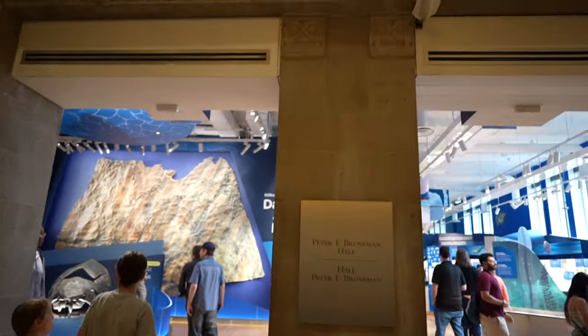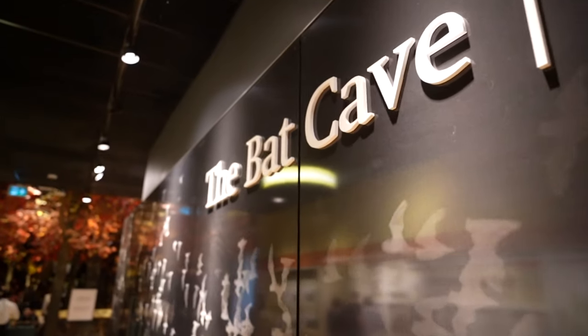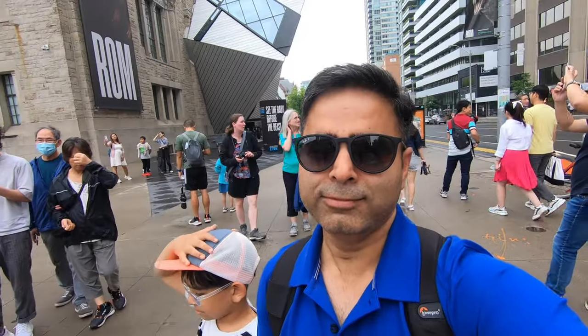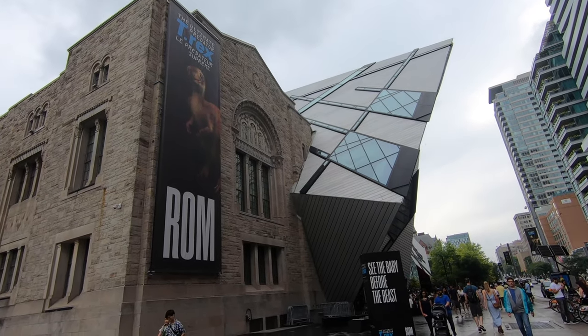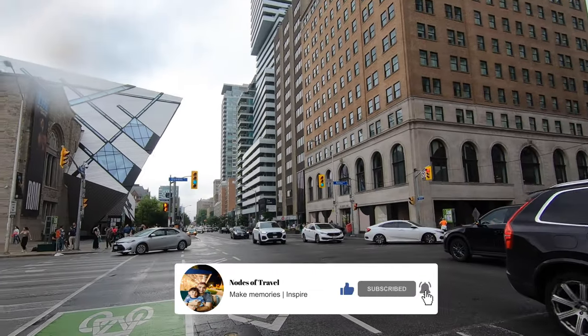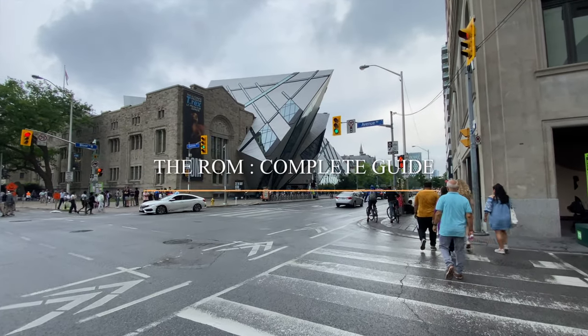What an amazing experience at the ROM! Whether you are exploring the fascinating exhibits, engaging with interactive displays, or immersing yourself in cultural heritage, the ROM promises an unforgettable journey. We spent almost five hours there and every hour was so worth the knowledge gained. Thank you for joining us on this exploration — if you enjoyed this video, don't forget to give it a thumbs up, subscribe to our channel, and leave a comment sharing your thoughts. Until next time, happy exploring!